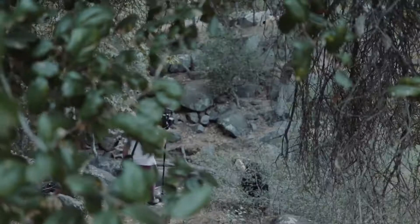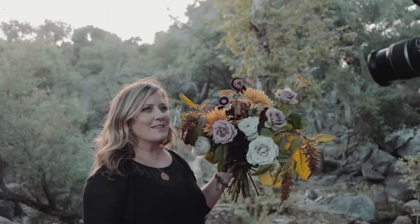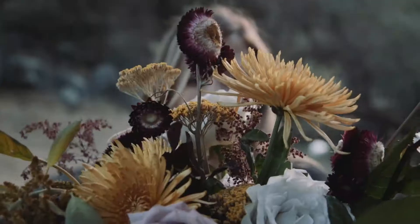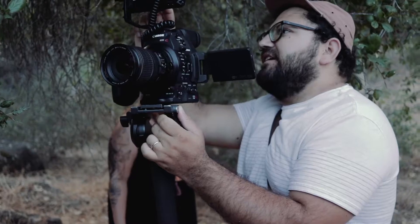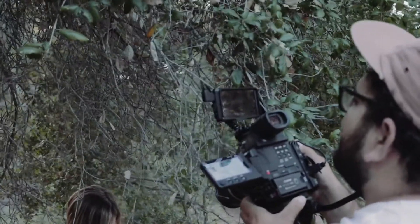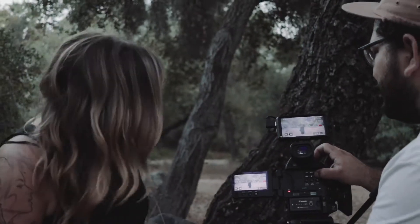One of our projects this week was a brand video shoot for Hunter's Florals. This video is about her personal journey, so we wanted to create mood — a contrast of light and shadows that resembles her aesthetic.